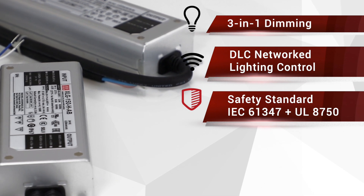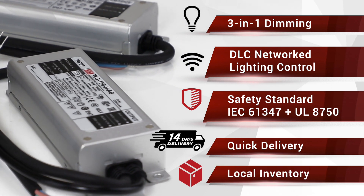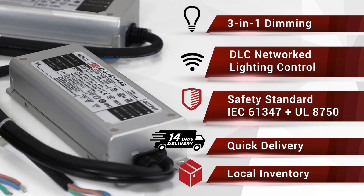Meanwell will prepare the XLG models with stock to ensure quick delivery worldwide. With outstanding performance and cost competitiveness, the XLG family is the top choice for all types of indoor and outdoor lighting applications.